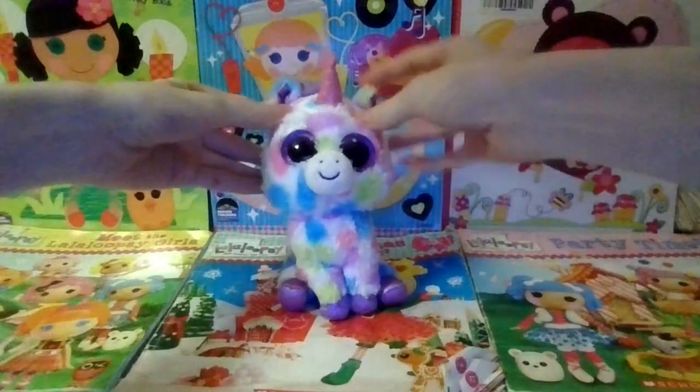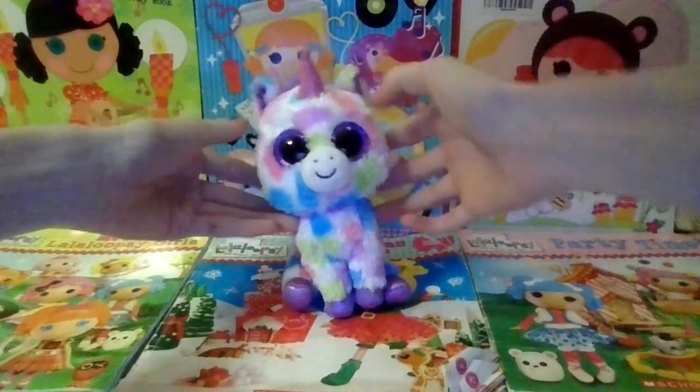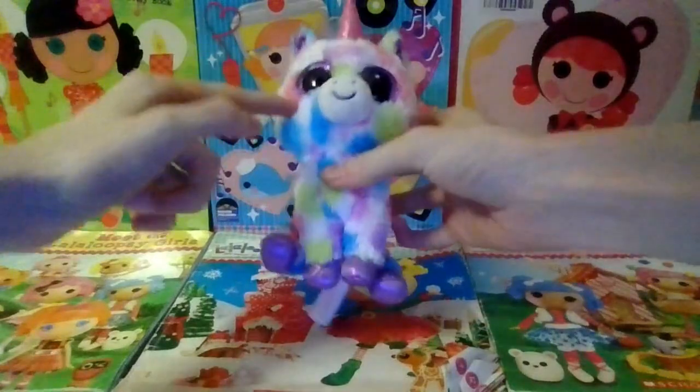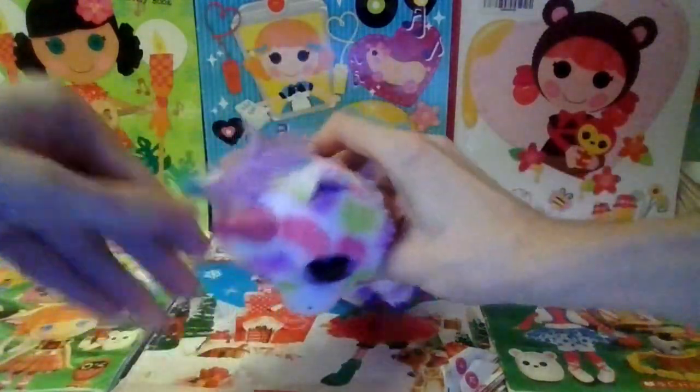Next up is Wishful. She is a white unicorn with green, blue, purple, and pink spots and a pink horn.